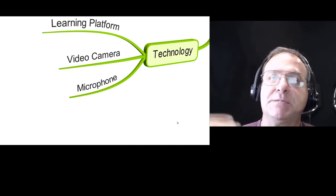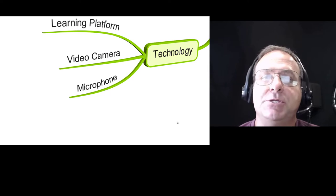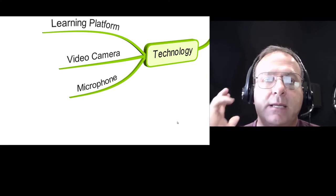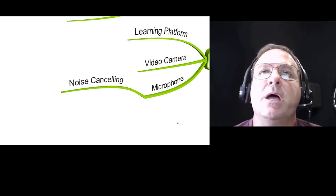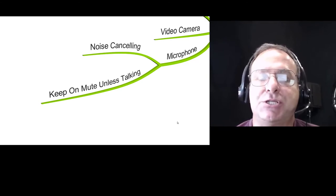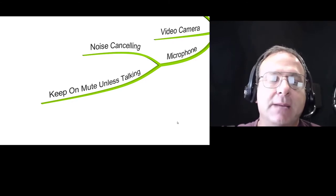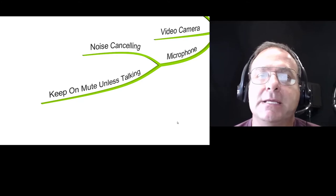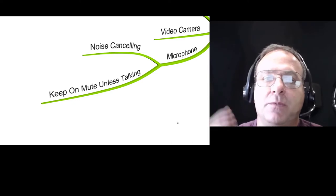This is an interactive training, not just me speaking to you. There are going to be questions, games, and other things. You want to make sure you have a laptop, sufficient internet access, a video camera, and a headset with a microphone so people can hear you. Stay on mute unless you're talking — because there's always someone with a dog barking or construction going on. A noise-canceling headset means you won't pick up that background noise.